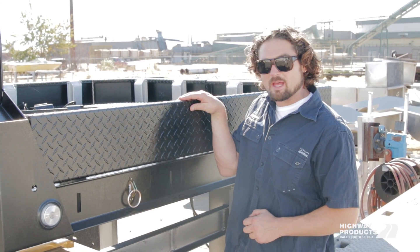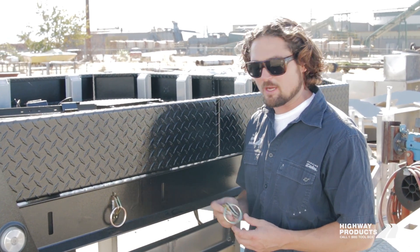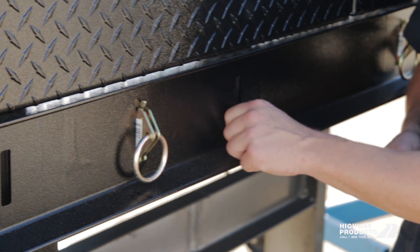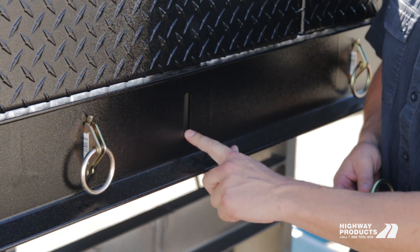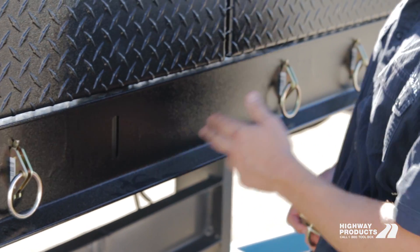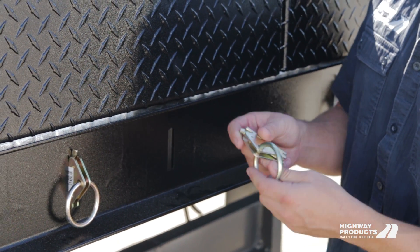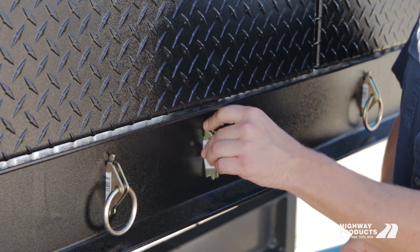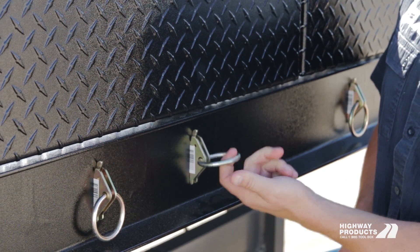When you order your Highway Products flatbed, you're going to get a couple different options when it comes to tie downs. This one is super cool — this is an e-track situation here. We put these slots in all down the beds and on the back, and you can really easily pull out and change where you're going to put your tie downs.